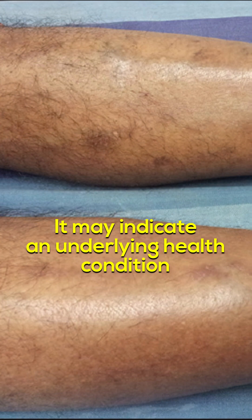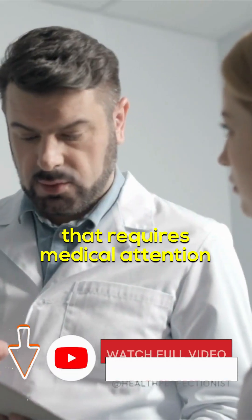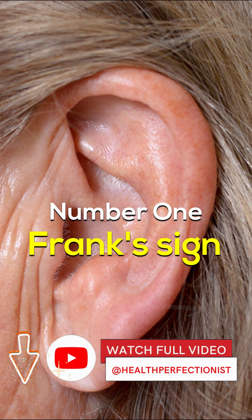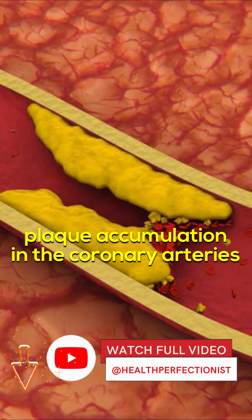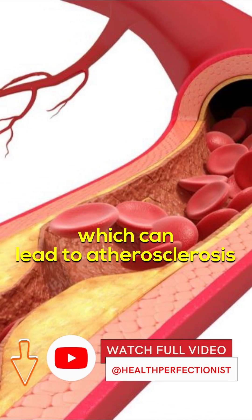Loss of hair on the legs may indicate an underlying health condition that requires medical attention. Frank's Sign — a diagonal crease in the ear — might be caused by plaque accumulation in the coronary arteries, which can lead to atherosclerosis.